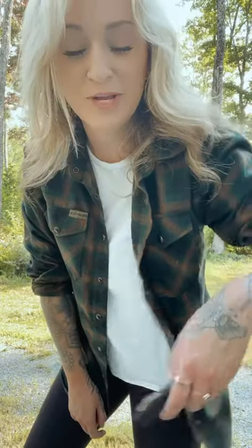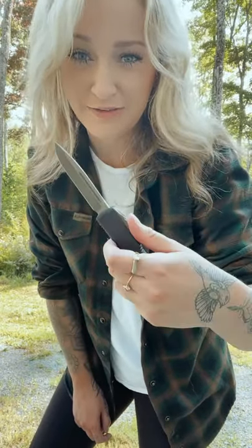Hey guys, a little 'what am I wearing before I leave the house today' — conceal carry edition. First up, we got my Microtech Ultra Tech. This one happens to be my favorite — look at this beauty, unreal. Love it, obsessed with it, can't get enough of anything Microtech. And I got my trusty Glock 43x on today.